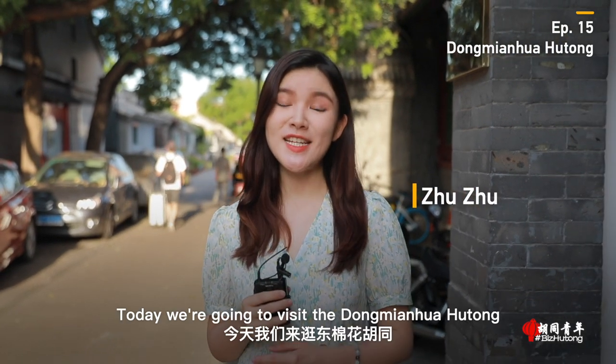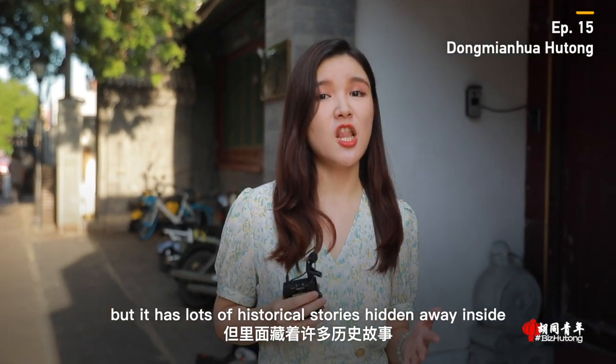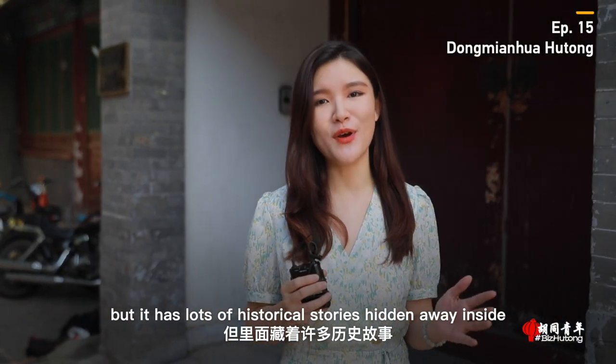Welcome to Biz Hutong, I'm Zhu Zhu. Today we are going to visit the Dong Mianhua Hutong. It's not a famous one, but it has lots of historic stories hidden away inside.